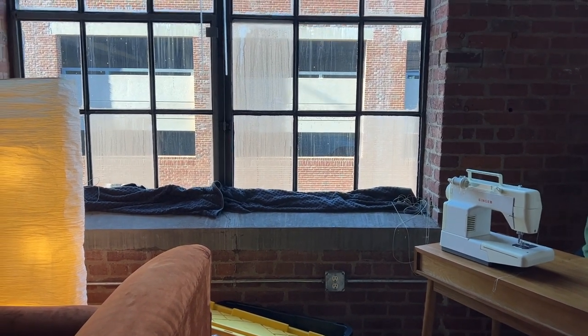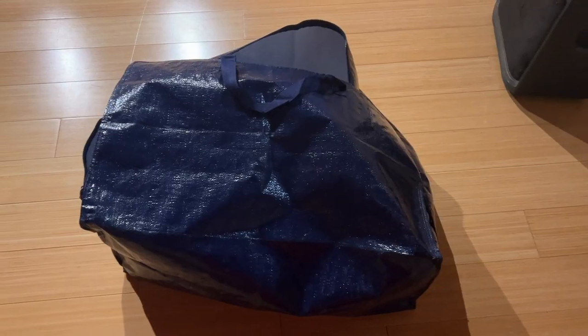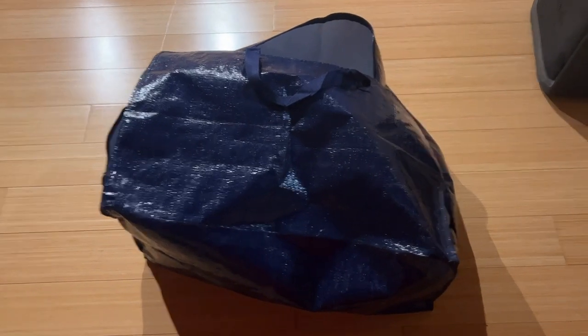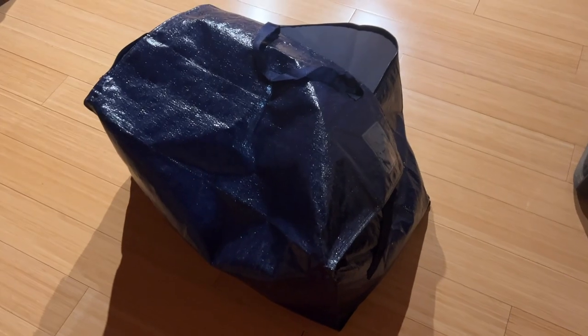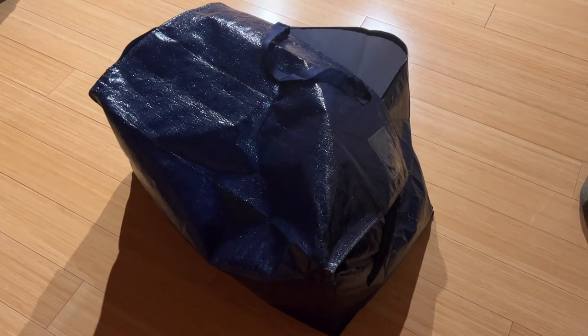I guess that's what you get when the building's very old. If you're moving, get these blue bags off Amazon — they're the best. I've used them for several moves now. They fold up into nothing so you can just store them away when you're not using them.